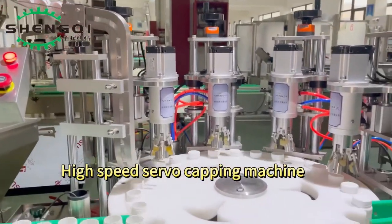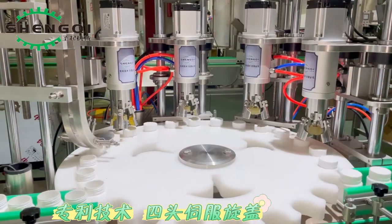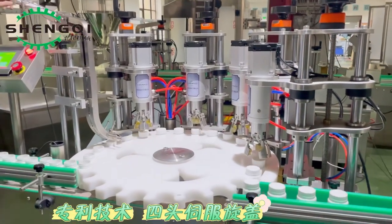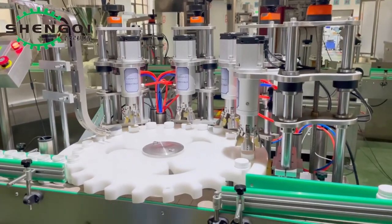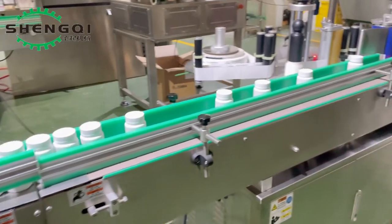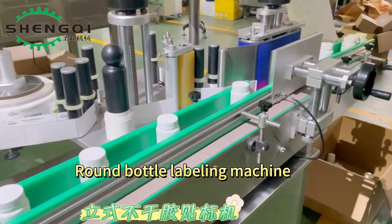High speed servo capping machine. Round bottle labeling machine.